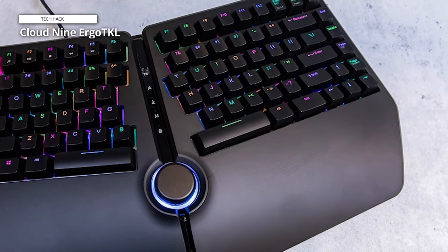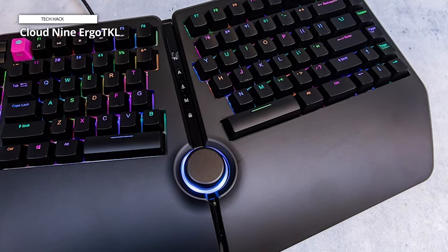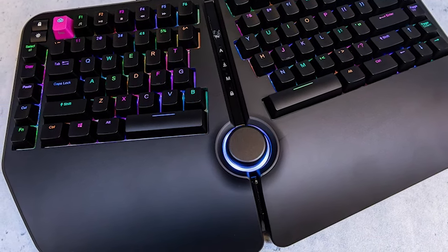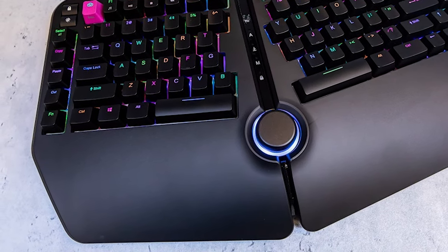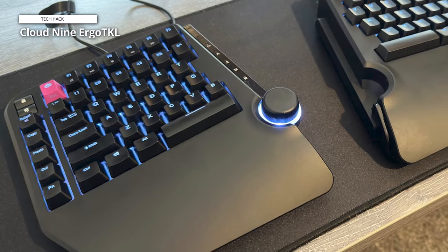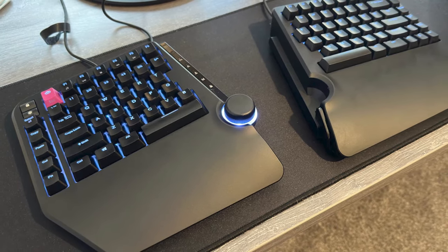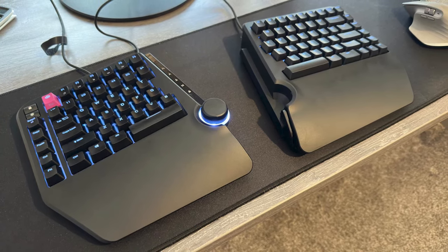It excels as a tool that helps alleviate stress and pressure on your forearm, shoulders, and back by letting you angle your appendages optimally relative to your body. The ergonomically split key design promotes more natural hand and wrist positions, reducing fatigue during extended usage. Crafted for efficiency and style, this keyboard offers a sleek and modern aesthetic while maintaining a focus on user comfort. The Cloud9 Ergo TKL is the perfect choice for gamers, programmers, and professionals seeking a balance of performance and ergonomic design in a compact form factor. Upgrade your typing experience with Cloud9 and redefine your workspace.